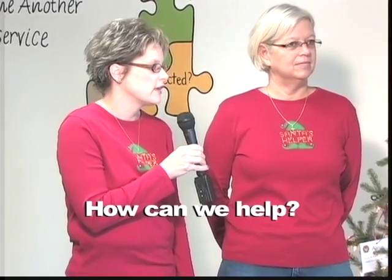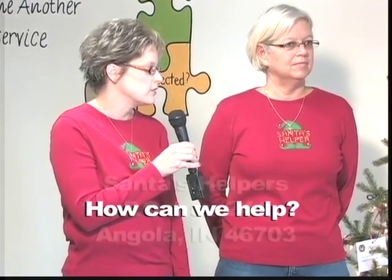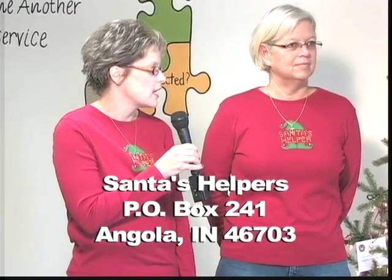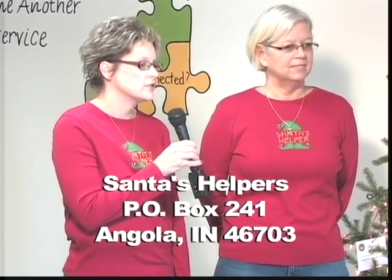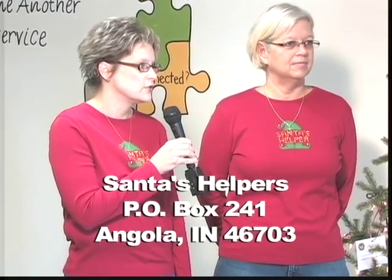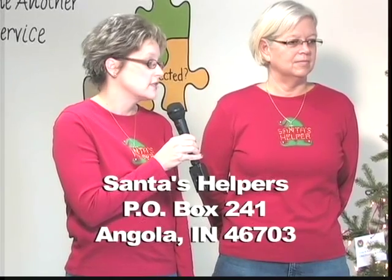We have a tree at Walmart with gift tags on them. You can take a gift tag and shop for that child — there's a specific item on the tag — and then return it back at the courtesy desk. They can also send monetary donations to our P.O. Box 241, Angola, attention to Santa's Helpers. While you're out shopping for that special gift this holiday season, think of Santa's Helpers. Help Santa's Helpers make a difference for a child in Steuben County this Christmas.